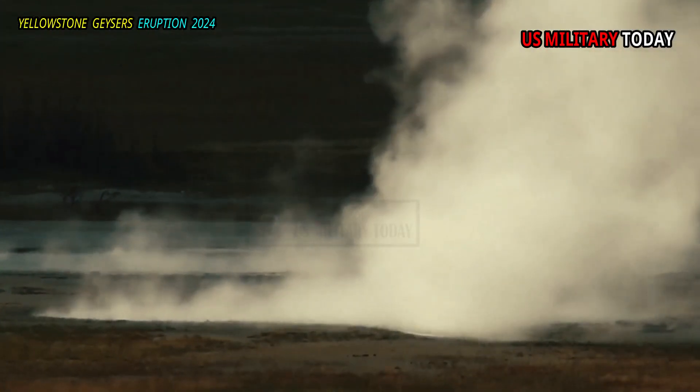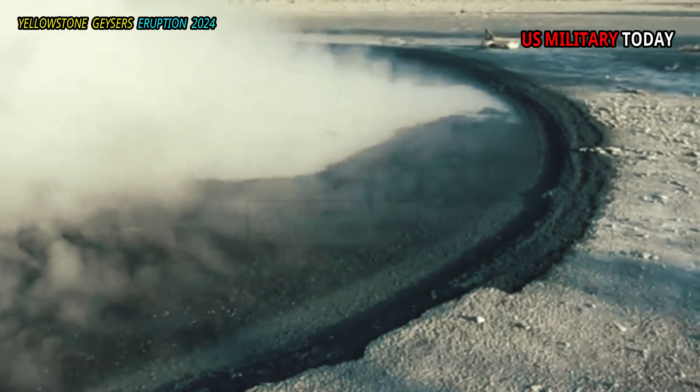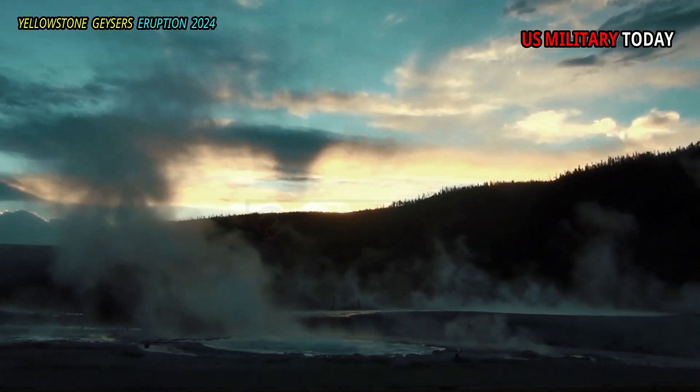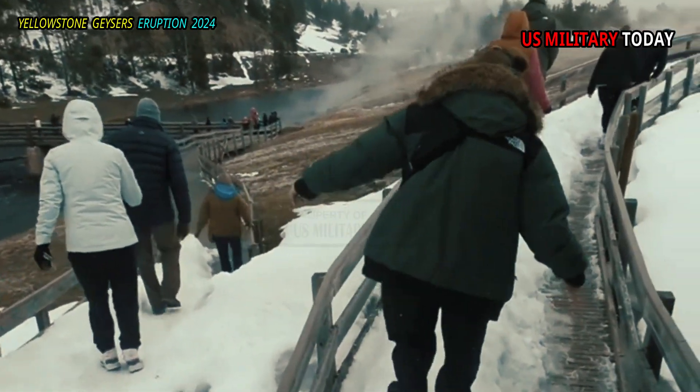Cinder Pool, named for the black sulfur cinders that continually float to the surface, is not widely known because it cannot be seen from safe trails or roads. It is nonetheless one of Yellowstone's most remarkable features.